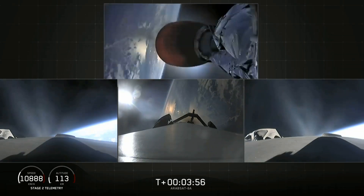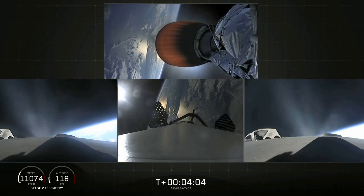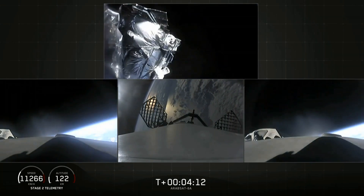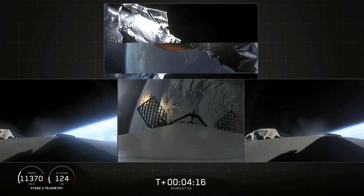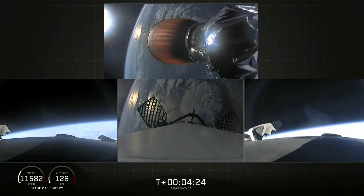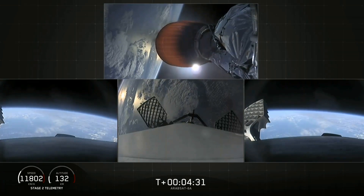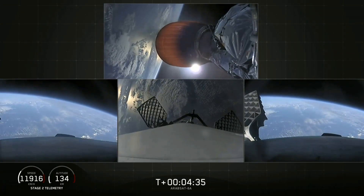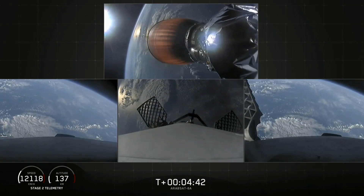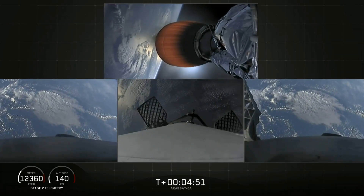Center core separation confirmed. Here comes the fairing separation — and there it goes. We also have successful shutdown of the side booster boost-back burn. Stage 2 trajectory nominal. Grid fins have deployed on the side boosters as well as the center core. Those work to help guide the boosters back to a nice targeted soft landing.